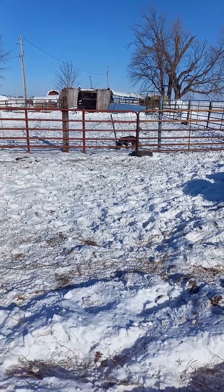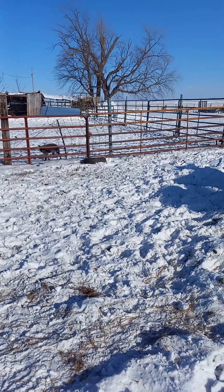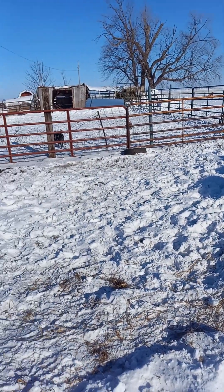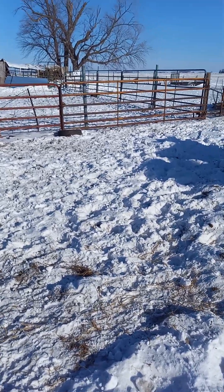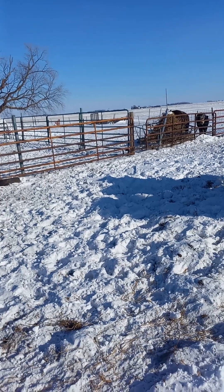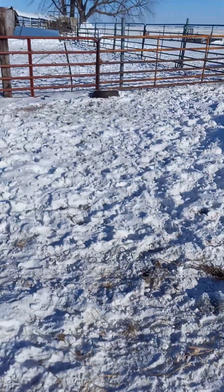Just thought I'd give you guys an update on our eight below zero morning. Wind's finally not blowing so it's not too bad out here today. I'll let you guys go — talk to you all later. Stay warm, stay safe. God bless, God bless all of you, thank you.